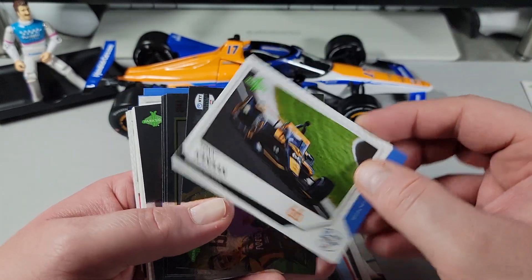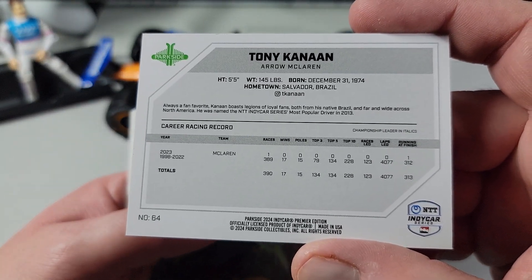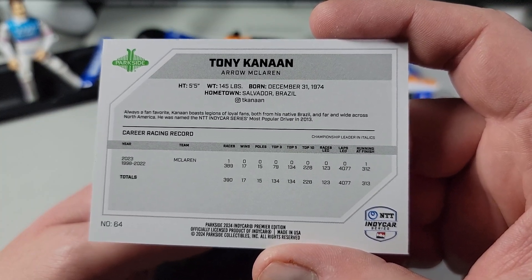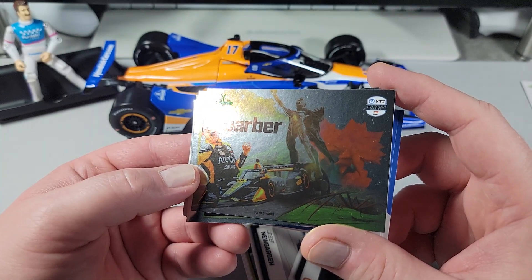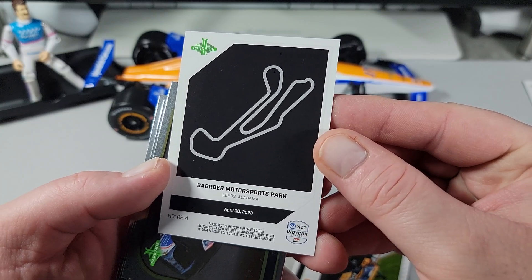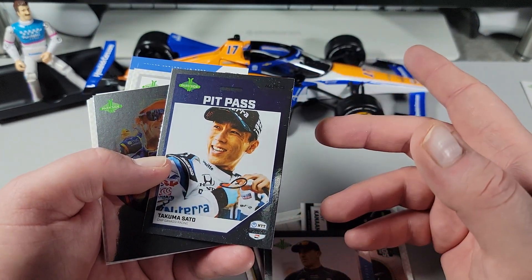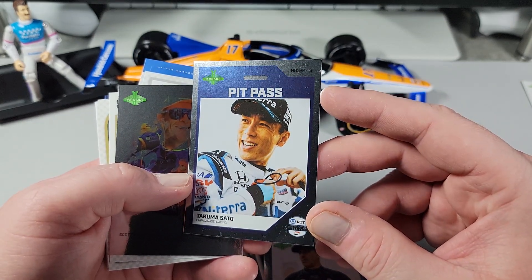Joseph Newgarden again. Tony Kanaan — TK, the fan favorite. Let's see the career stats on the back: career racing record, 390 races, running at finish 313 — not a bad average — 17 wins. Good old TK. Here's our foil parallel — Barber Motorsports Park. Very nice, they've got the art spider down there. It's in Leeds, Alabama. I like the track cards. And then you have your race recap cards, which obviously took place at a specific track but also showcases what happened in the race and who the winner was. I really like this take on a racing set.